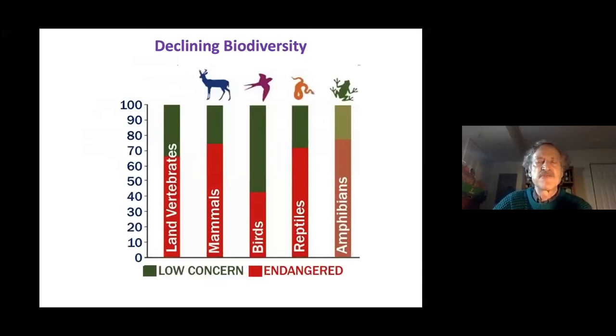Declining biodiversity is also a problem with vertebrate animals — significant numbers of species are endangered. Biodiversity is so important because many vertebrates, whose names we may not even recognize, are all playing important roles in the ecosystem, some more critical than others.